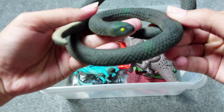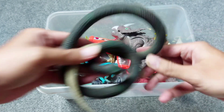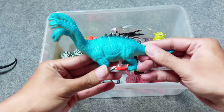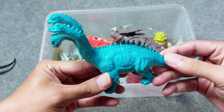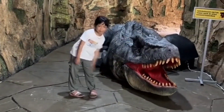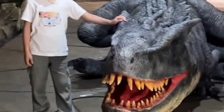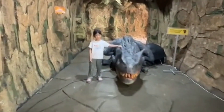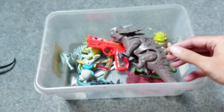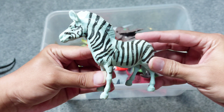Oh, this looks like the real one! Snake toys — the black snake. And this is dinosaur with three heads. Wow, the blue one — dinosaur with three heads. This is zebra.